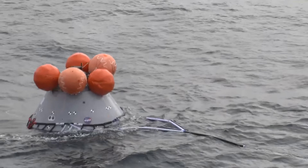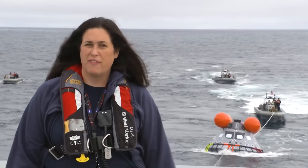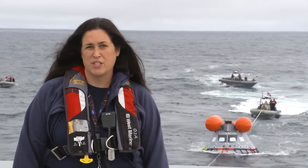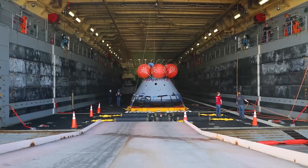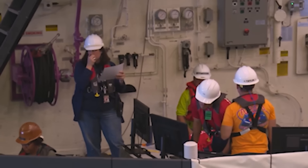Ever since the Apollo program, NASA and the Navy have worked together to recover NASA's capsules in the water. One of the huge benefits of working with the Navy is the fact that they're operational and we leverage their core competencies to bring the flight hardware and the crew back safely from the moon. On the Artemis I recovery day, my job will be to direct the team through the integrated operation to recover the capsule.